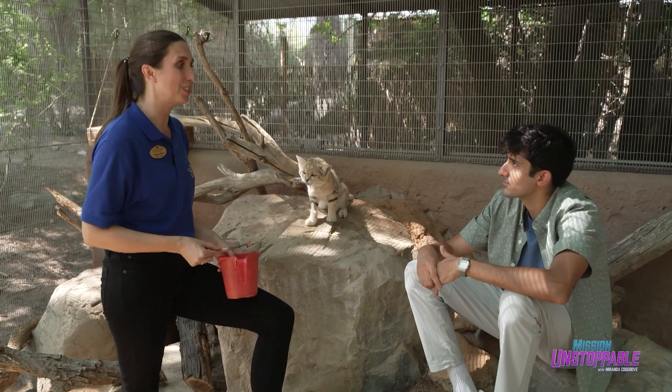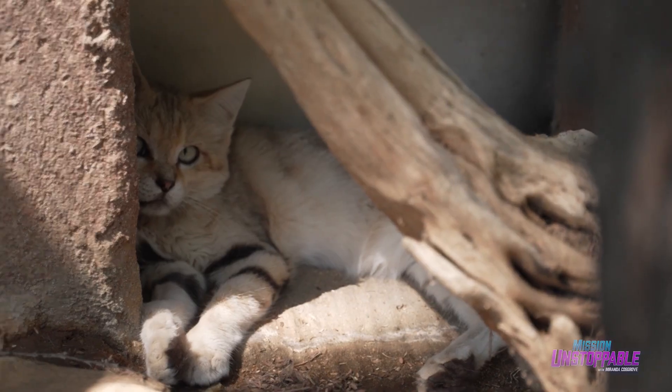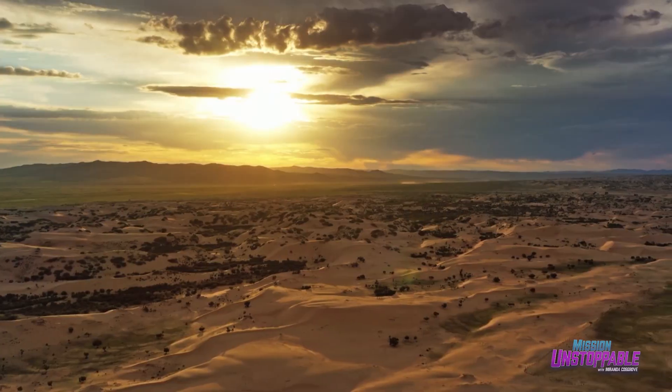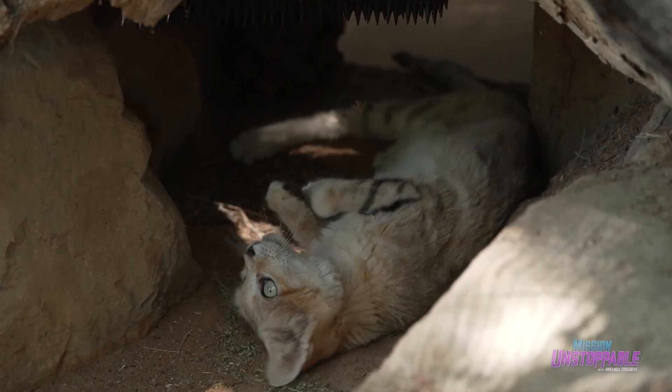Unfortunately, the biggest threat to sand cats is humans — but we can also be the solution. Sand cats are losing habitat, which is detrimental for a species that likes to roam areas up to 120 square miles. By protecting their valuable desert ecosystems, we can make a positive impact, not just for sand cats, but for many types of small desert cats all around the world.